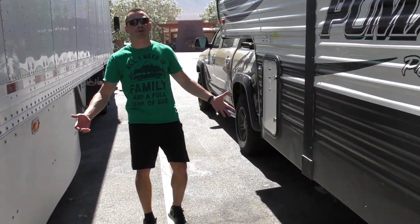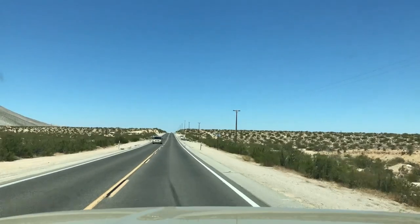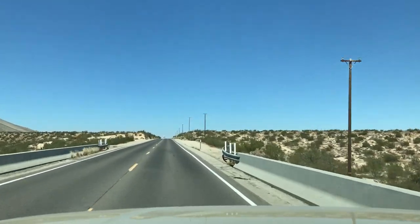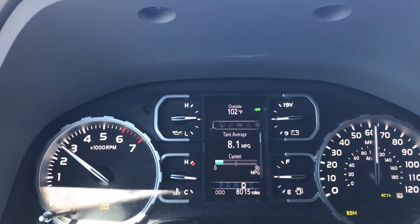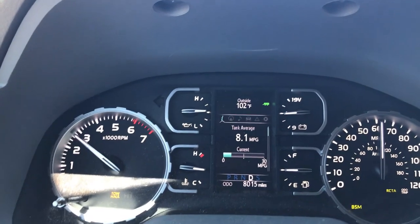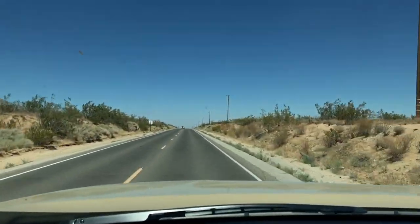We'll keep going. A little grade like this is quite nothing for this truck — very easy, very simple, not even downshifting. I'm holding it in this gear below 3,000 RPMs, doing 61 to 62 miles per hour and it's holding on. That's how great this engine is — it's just so torquey and so strong.